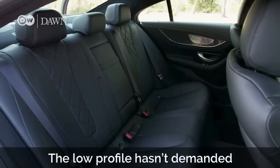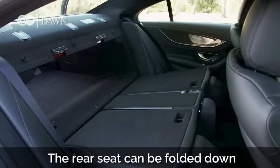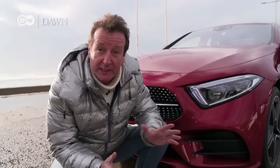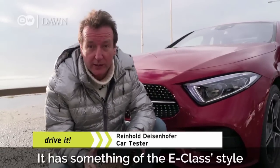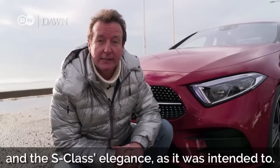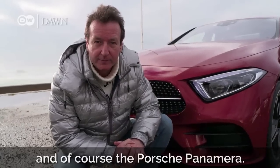The low profile hasn't demanded too many sacrifices on the practicality front. The rear seat can be folded down in three sections. As far as Reinhold is concerned, the redesigned front and rear make the CLS a completely new car. It has something of the E-Class's style and the S-Class's elegance, as it was intended to. Its closest competitors are the Audi A7 and, of course, the Porsche Panamera.